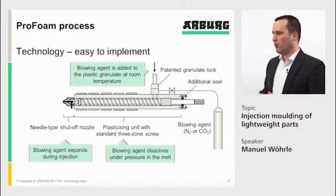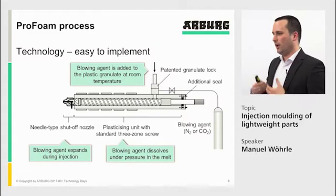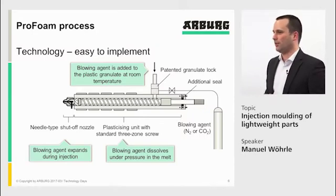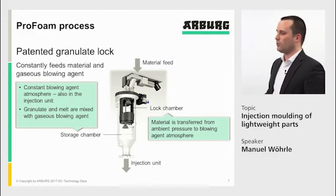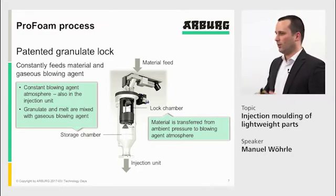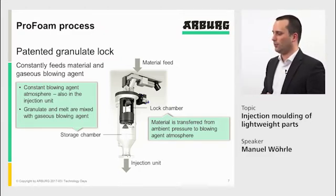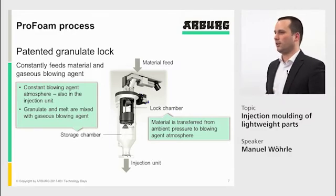Because we bring in the blowing agent right with the material at the beginning, we have the complete plasticizing time for the blowing agent to go into the melt. Therefore, we don't need any mixing elements on the screw; we can use a standard three-zone screw. The granulate lock is a two-chamber system: material comes in from the top into the lock chamber, where it is brought from atmosphere to gas pressure up to 50 bar. Once pressure is built up, material moves to the storage chamber, which is directly connected to the injection unit and ensures constant process pressure.